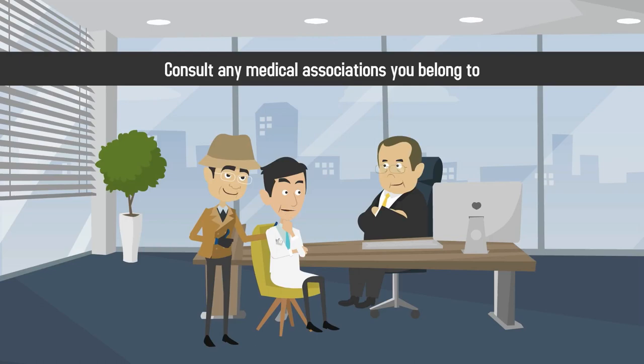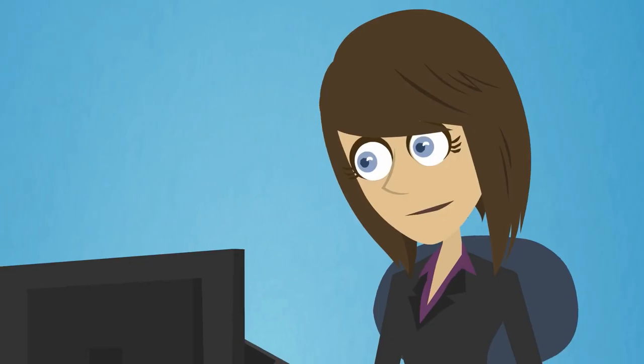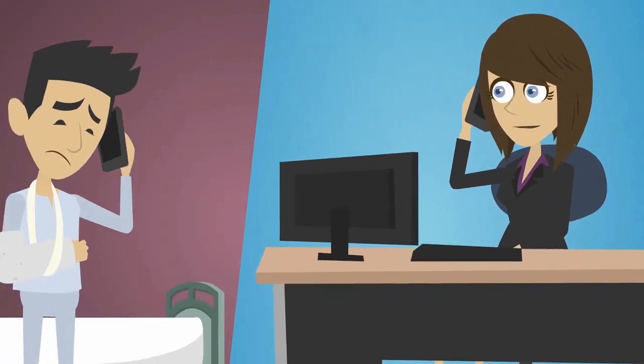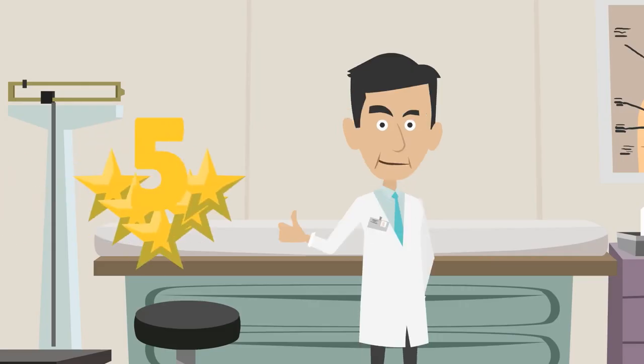Consult any medical associations you belong to and ask other members about their merchant processor. Since virtually every type of medical practice needs credit card processing, you're sure to get some great recommendations.